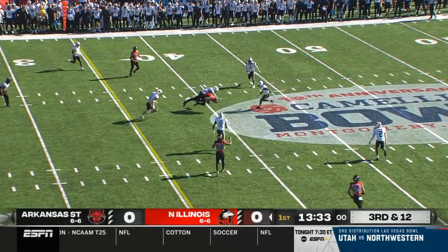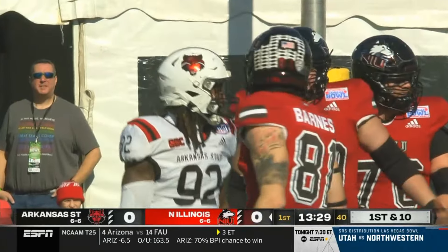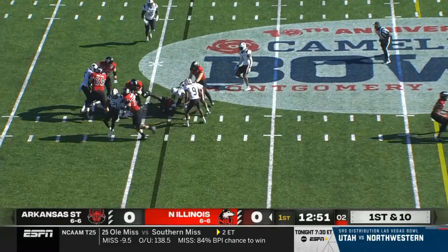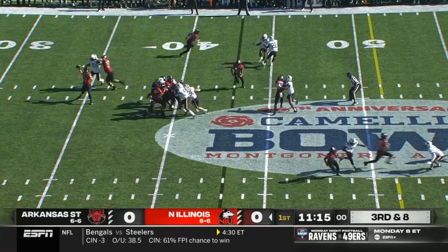Lombardi throws over the top. They've got the first down. The catch is made at the 40 — it's Grayson Barnes. This time Lombardi under center. They'll turn around and give it to Ontario Brown. Third and eight from the 43.